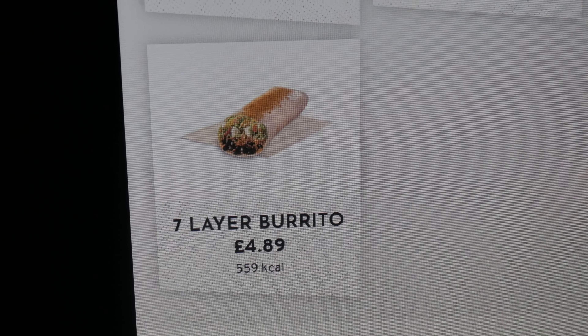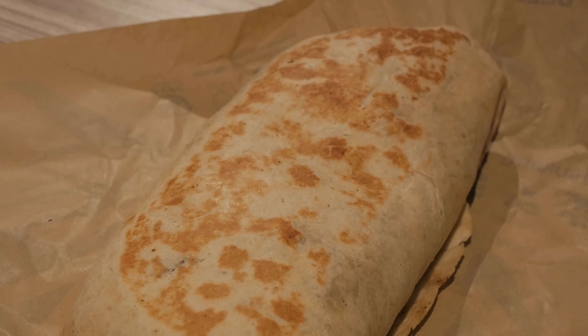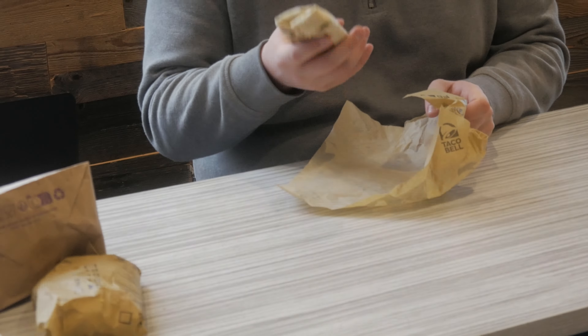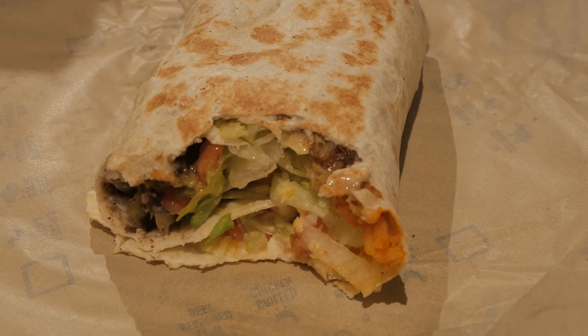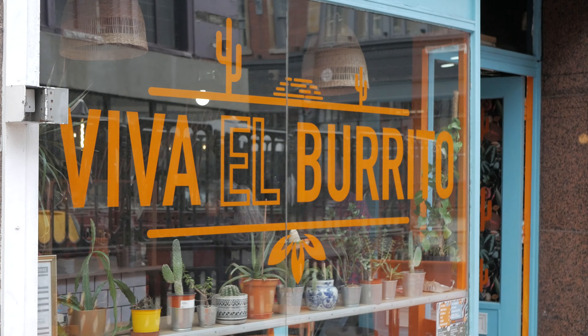Up first, we have the seven layer burrito. It contains black beans, lettuce, tomatoes, seasoned Mexican rice. Obviously a little bit sad and unexciting compared to the Viva El Burrito burrito, but let's not judge a book by its cover. It's alright. I mean, it's alright. It's all a bit homogenous — you can't pick out the individual components of the burrito. It's alright, just not much compared to the other Mexican restaurants you can visit in the area.